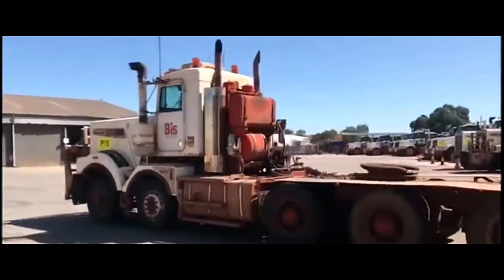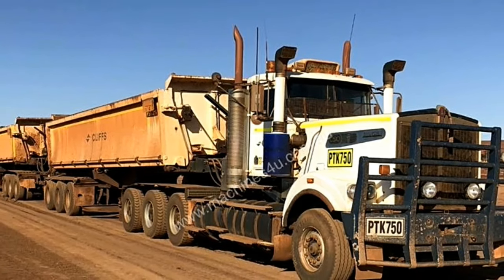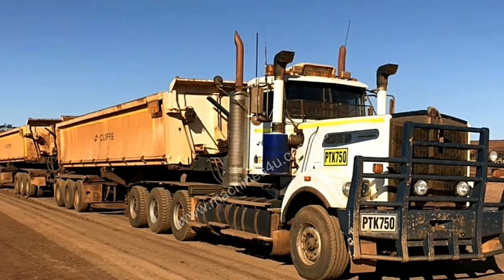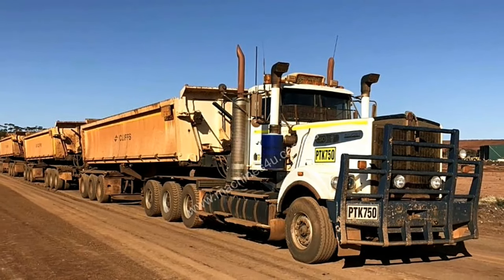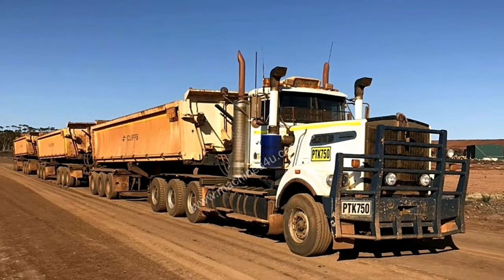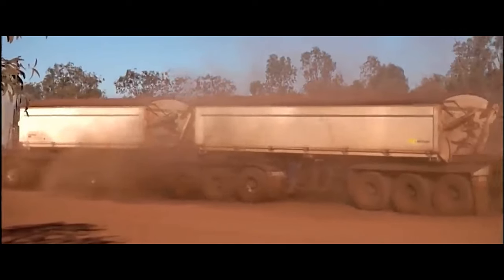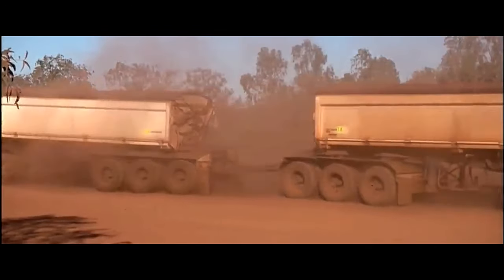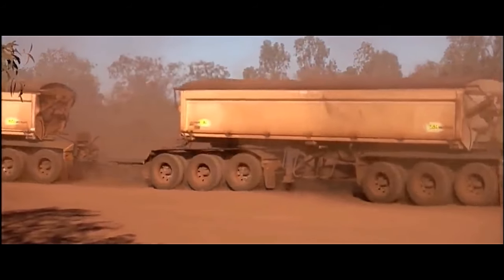In conclusion, the Kenworth Slingshot C510 10x6 is a formidable heavy-duty truck that offers exceptional performance, durability, and versatility. Whether it's hauling heavy loads on construction sites or navigating challenging terrain in mining operations, this truck is up to the task, making it a trusted choice for industries where reliability and performance are non-negotiable.